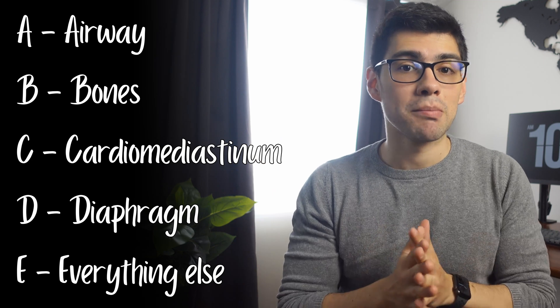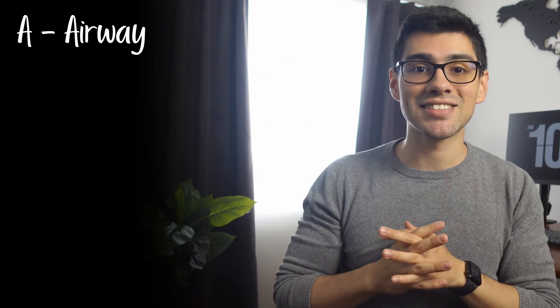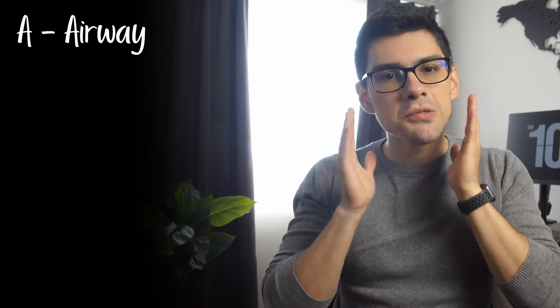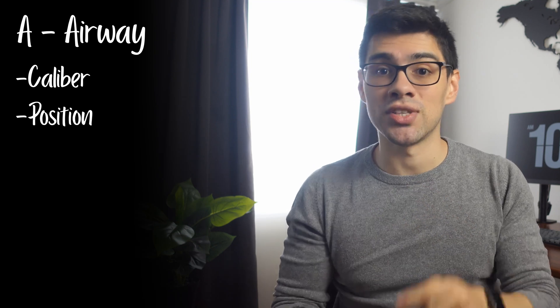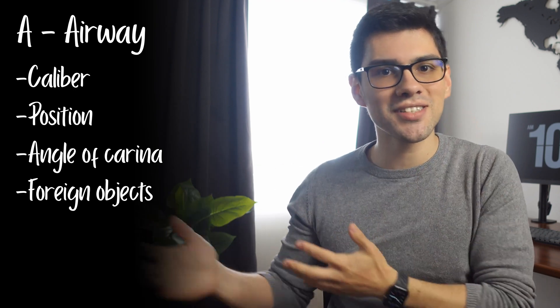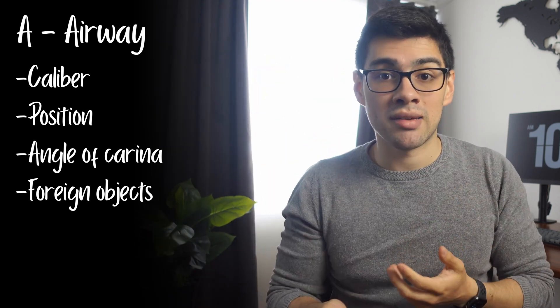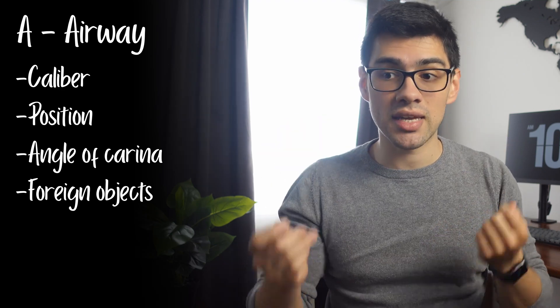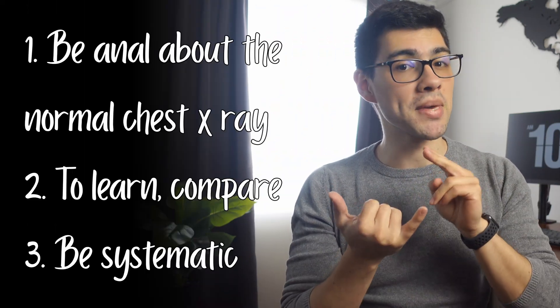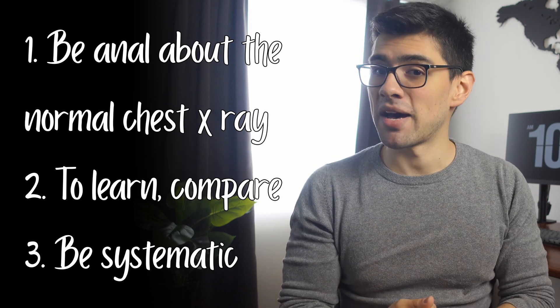The method I personally use and recommend is the famous ABCDE. But when looking at, let's say, an airway, don't just go ahead and say 'yep, that's the airway.' Be specific about it. Look at the caliber, the position, the angle of the carina, the presence of foreign objects. Do that every single time. Have a checklist with every single item and be religious about checking everything from the list. So to recap, the three keys or steps to learn x-rays: be anal about the normal chest x-ray; to learn, compare; and be systematic about it.